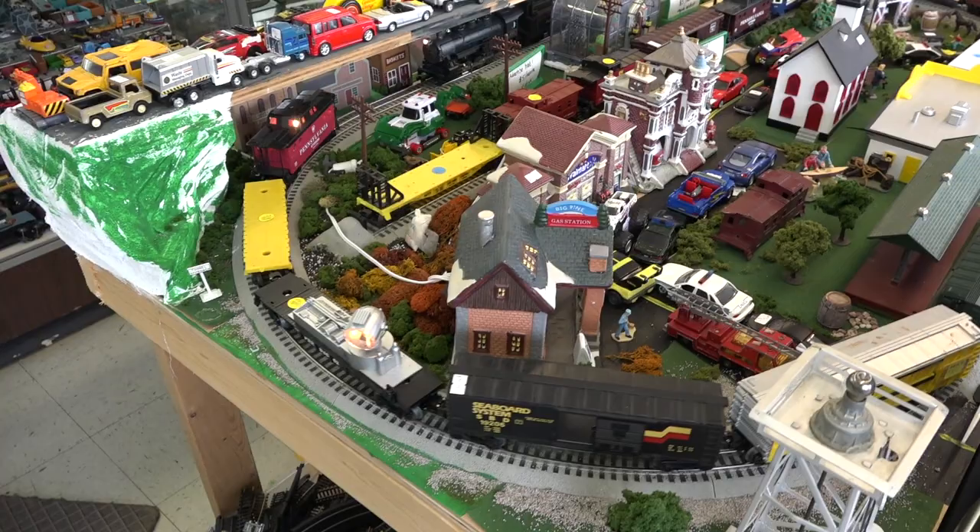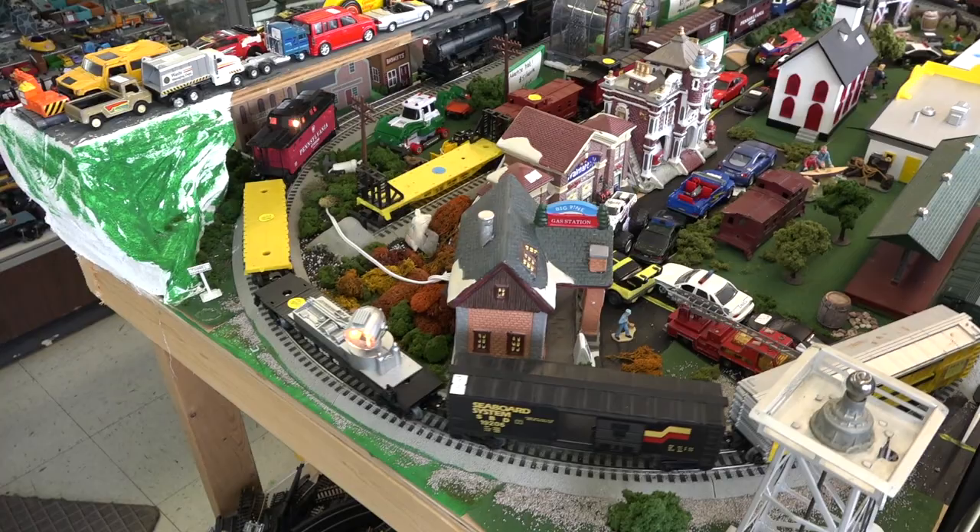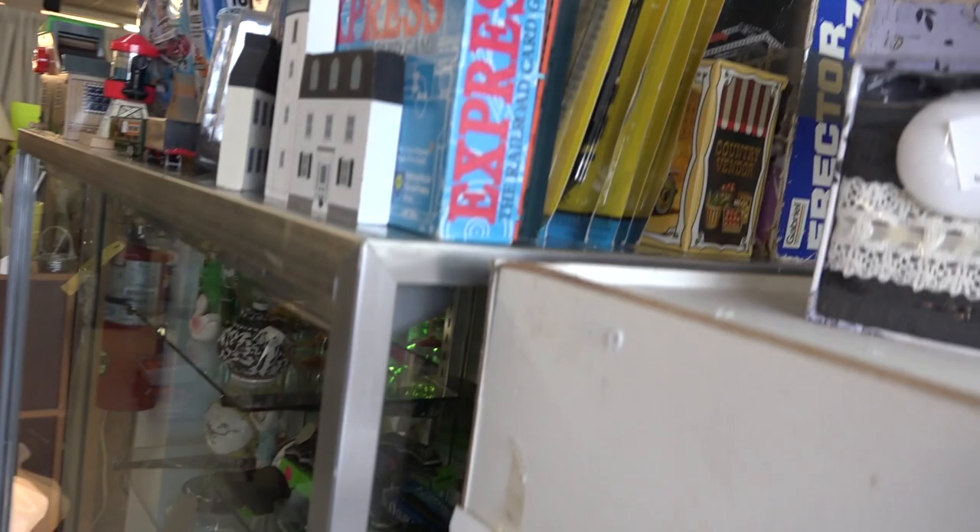Moving over to the other side of the store, we have my last piece of real estate in this antique wall. The top of this showcase just has some more vintage toys and things that didn't fit in my booth. Guys, thank you so much for watching this video. If you'd like to come visit the store, all the information will be in the description. See you next time!